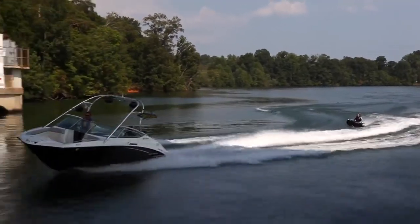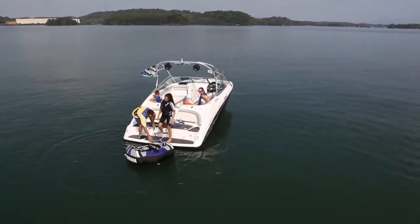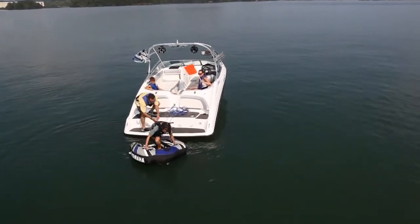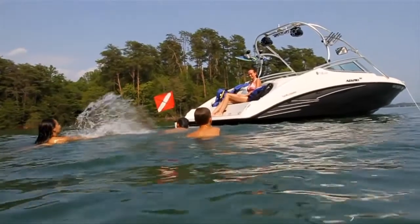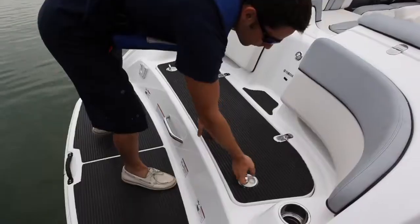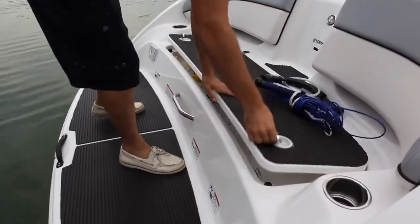When it's time to gear up for some action behind the boat, the AR-210's roomy bi-level swim platform sits closer than ever to the water's edge, providing the perfect launching pad for wake sports or simply having fun in the water. Adding to the appeal of this popular gathering spot is a generous stern storage compartment that keeps wet gear tucked away.